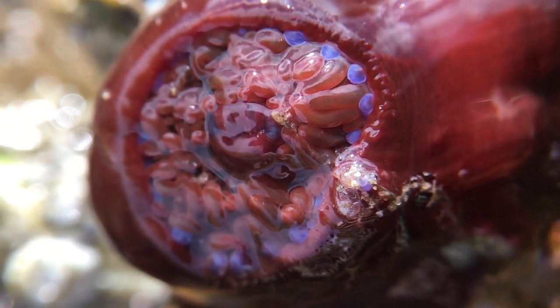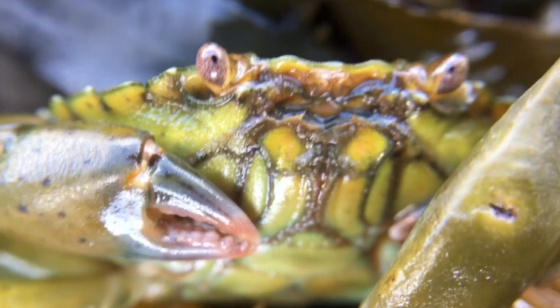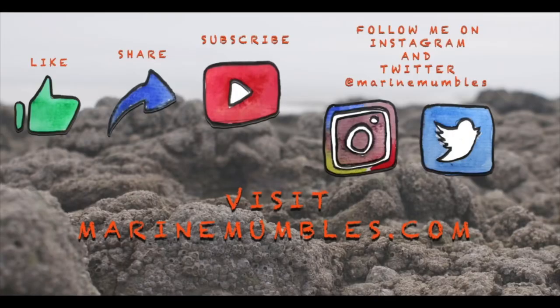And finally, let us meet Nigel, our model crab for the rock pooling session. He sat perfectly still for his close-up, and I never realised just how stunningly beautiful a crab's eye is. But before I fall in love with the crustacean, I will end the video there. Thanks for watching, please let me know what you think in the comments below, and happy rock pooling till next time.